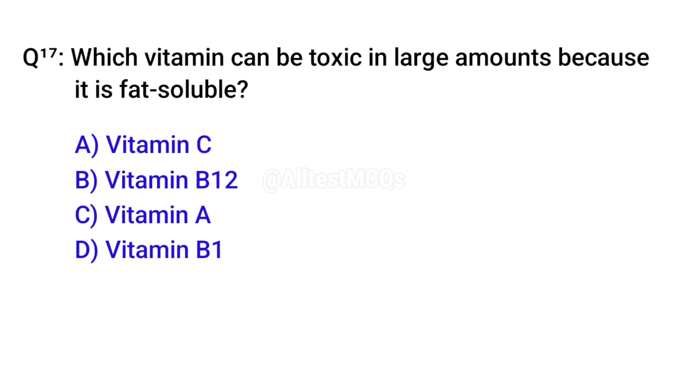Q17. Which vitamin can be toxic in large amounts because it is fat soluble? Right option is C. Vitamin A.